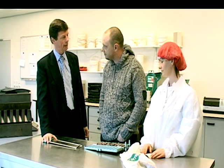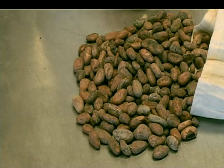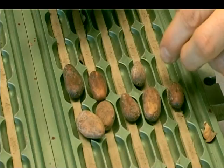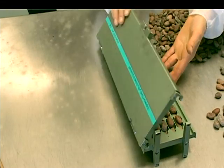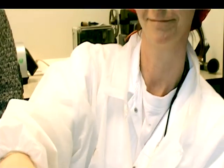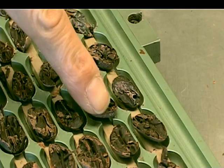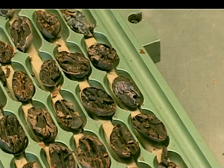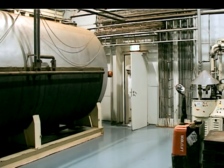Ondertussen zijn we hier in het labo van de cacaofabriek, Dutch Cacao. Eén van de klassieke tests die gebeuren is de cut-test. Een honderdtal bonen worden echt midden doorgesneden. En dan kunnen we ook de interne kwaliteit van de bonen gaan bekijken. Hier zien we nu het resultaat — alle bonen zijn mooi midden doorgesneden. Hier zie je er eentje die wat violet is — die is niet voldoende gefermenteerd, dat gebeurt al. De fermentatiemethodes lokaal zijn niet altijd zo gecontroleerd, in de bananenblaren enzo, en dan hier en daar kan je er eentje hebben die minder gefermenteerd is.